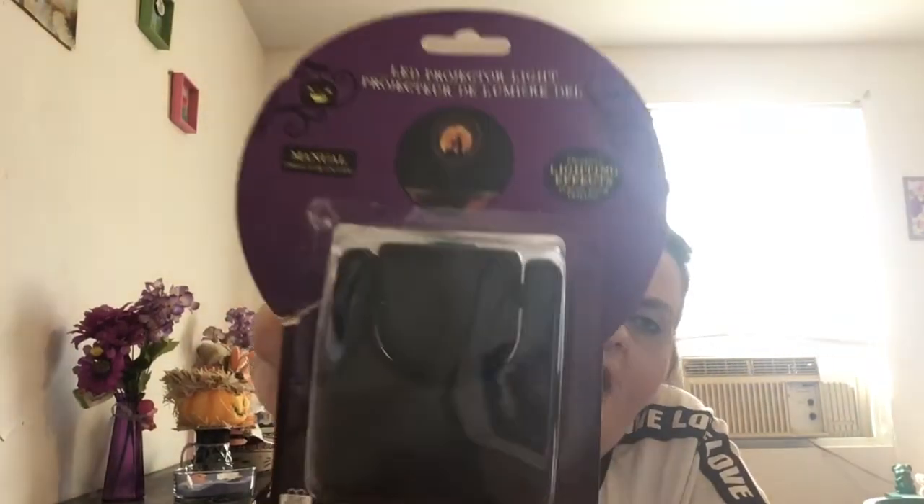I found this LED projector light in the shape of a witch — it's been on my wish list. You put it on your wall and it projects the witch's figure. It'll be so cool in a small space like a bathroom, and people will ask where you got it. I also have a lawn stake projector for Christmas that makes a snow globe on your house — it was gifted to me. I can't wait to put it up. This is my first Halloween here.